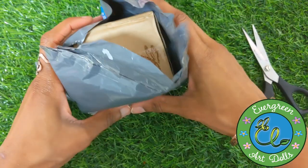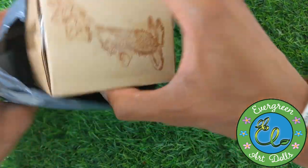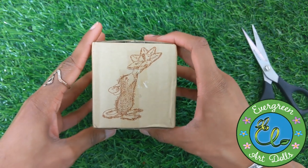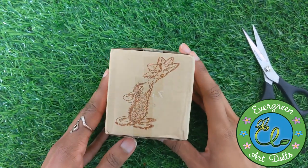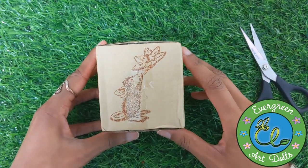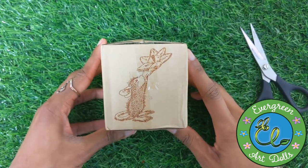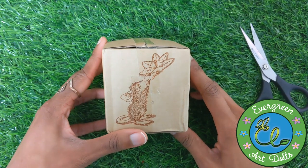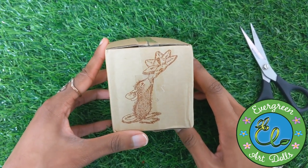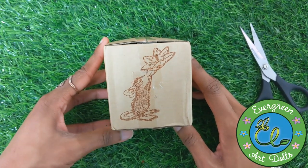Before I get into this, let me tell y'all the story. So I had one of these cute little creations before that I ordered from eBay, and that was probably like three years ago or so.